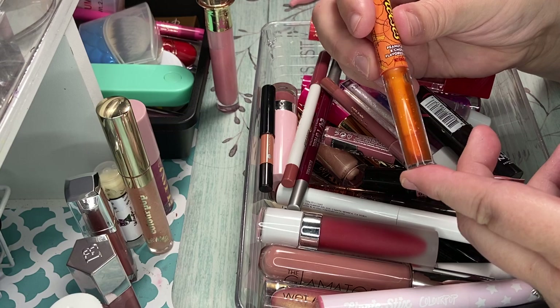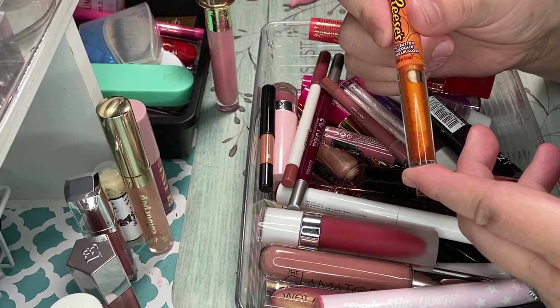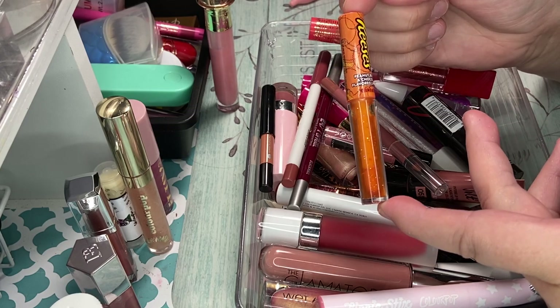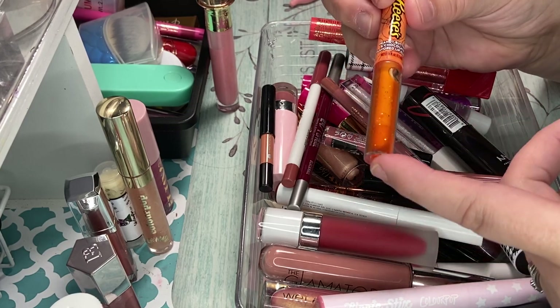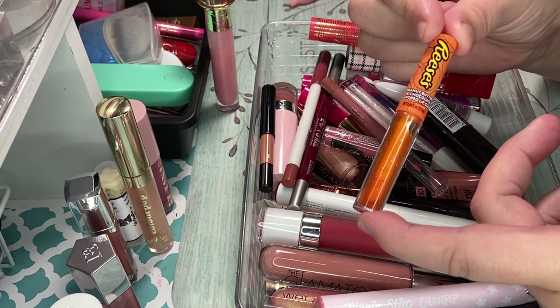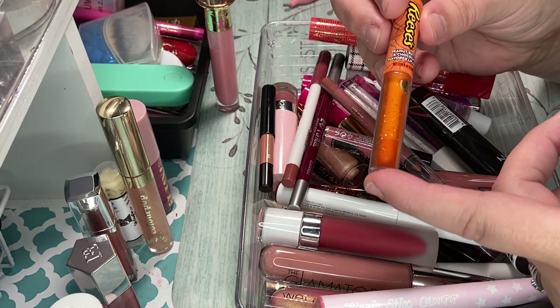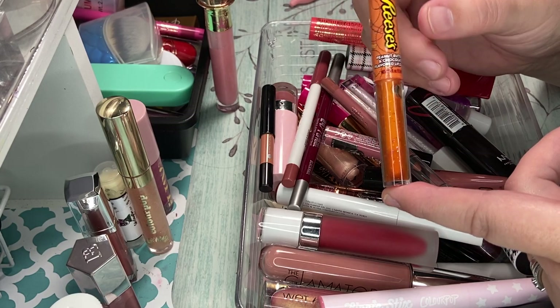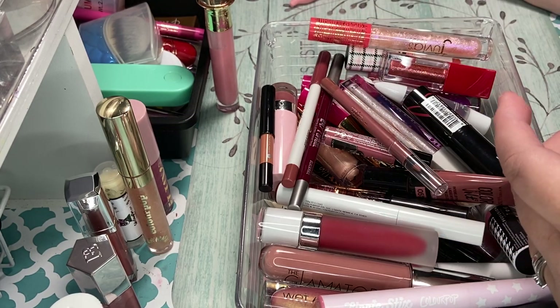The Reese's peanut butter cup chocolate flavored lip gloss — I'm going to declutter this. This is just something that I did for a video. If you want to check out that video, it does have a free giveaway in it. I have no entries as of yet and it ends on Thursday, which would be the end of the month. So if you want to check it out — I'm going to declutter that.